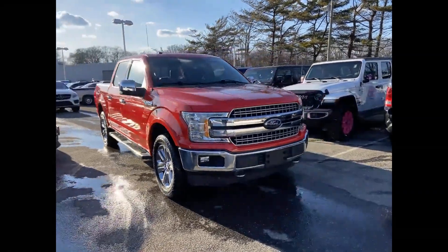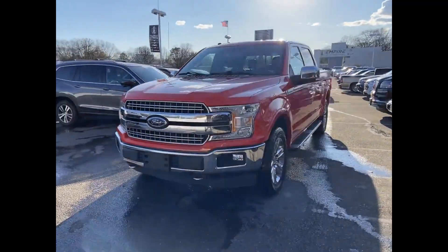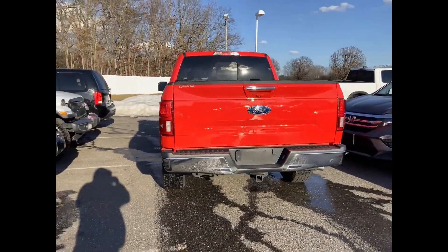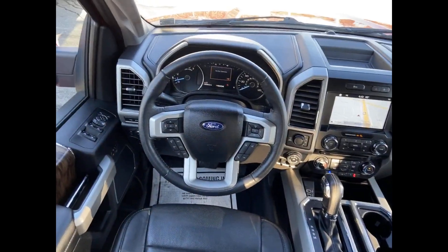2018 Ford F-150 with less than 31,000 miles on the odometer. This pickup truck offers two full rows of seating for premium comfort. You'll love this long list of impressive amenities, which include the following.